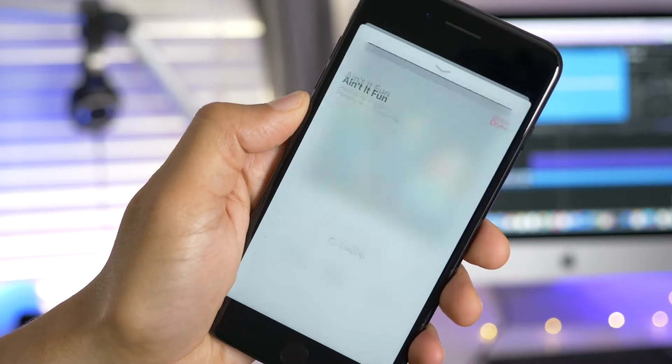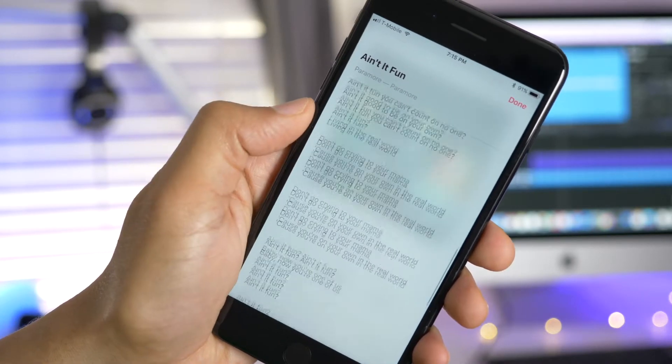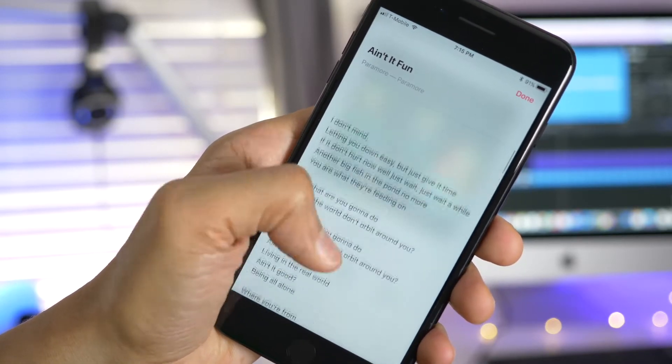If you felt that the font used for lyrics in the Music app was too large previously, you'll enjoy the updated version with the smaller font. Personally, I think the smaller font looks a lot cleaner.